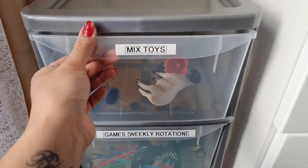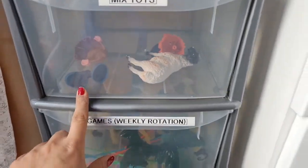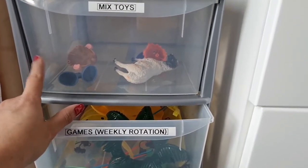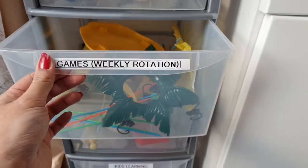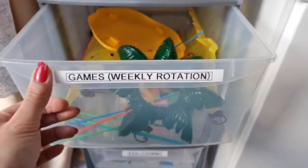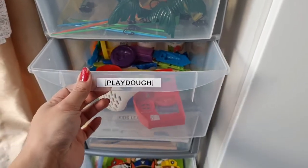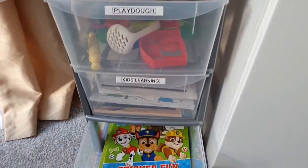Over here I've got mixed toys for the children. I've left this space a little bit empty because it's always good to embrace empty space — there's no need to fill up all the empty spaces around your house. If they get some gifts or toys in future, I can just put them in here. And this is like a weekly rotation box — I've put a monkey game in it, and every week I'm going to put a new game in this box so they have something new to play with. Over here I've got some Play-Doh toys.